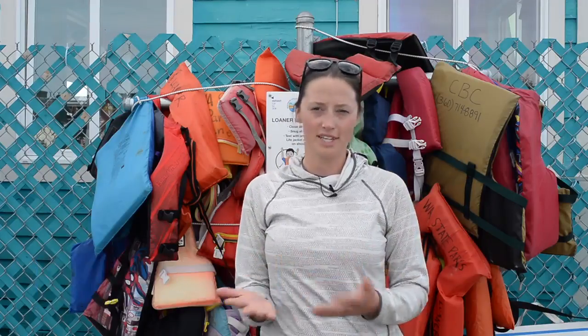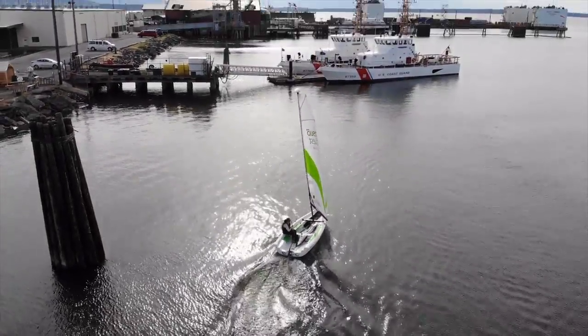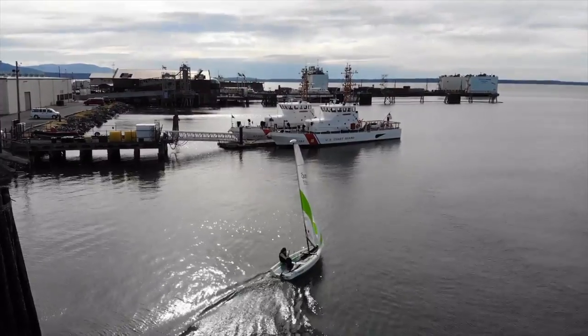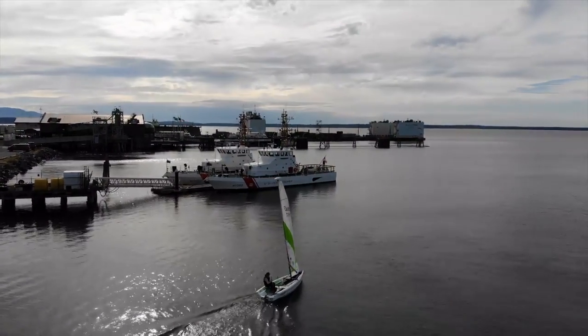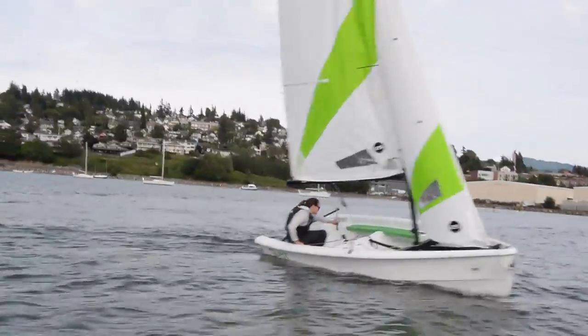We just got the RS Quest, which are going to be a more stable while remaining responsive sailboat. They are primarily a beginning and intermediate boat. We got them at the beginning of the summer, so they're around a month old — pretty fresh still. Nice new sails, ready to go.